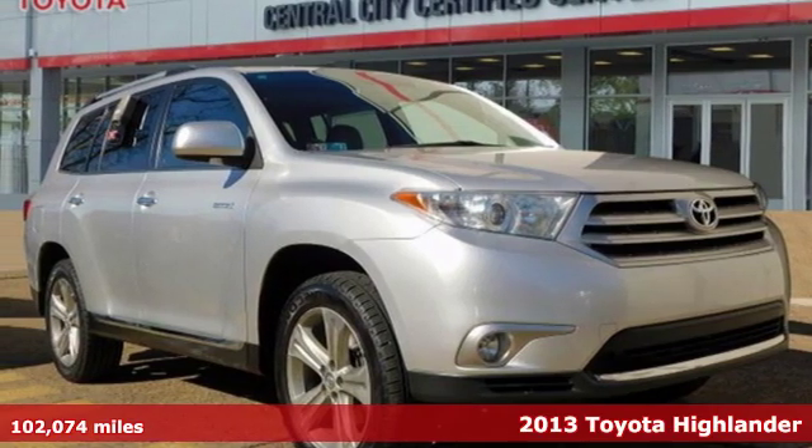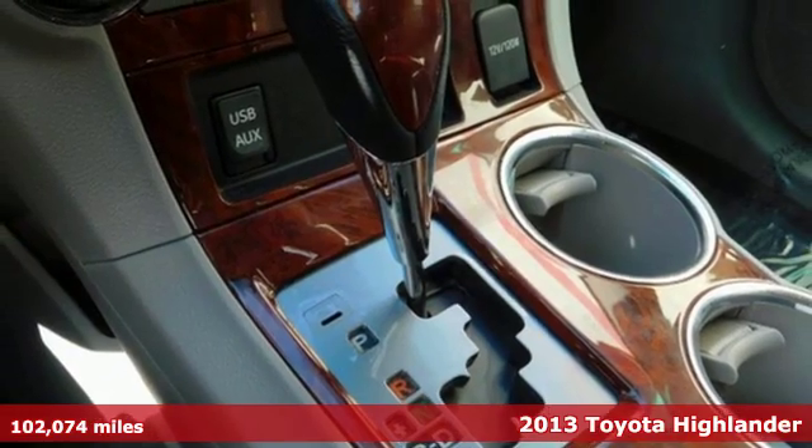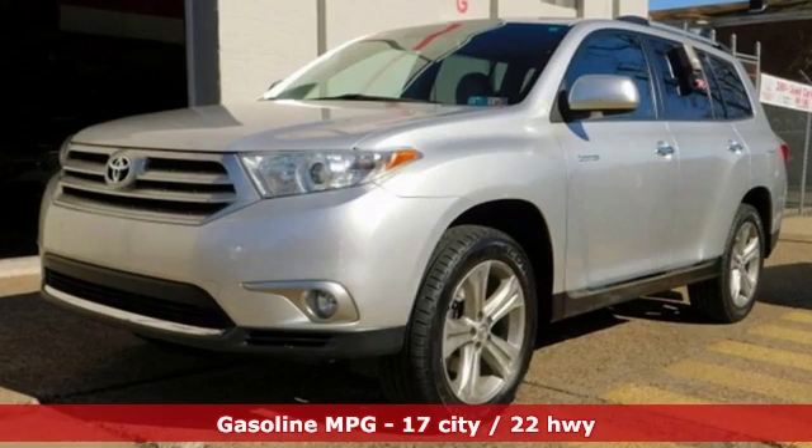Here's a 2013 Toyota Highlander. Life is hectic enough — make the journey smoother in this Highlander. It was built for families and made for fun. It comes nicely equipped with features you'll love.